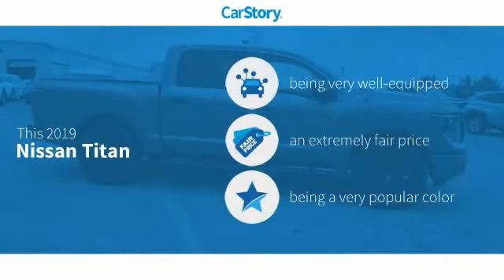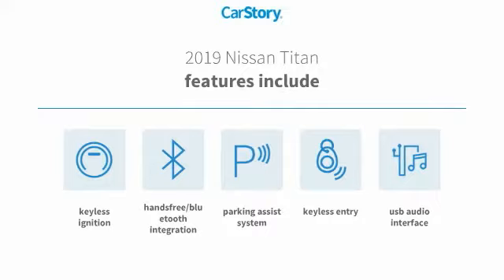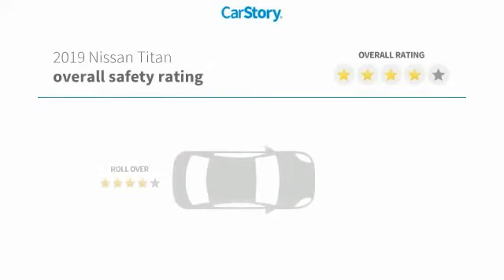Car Story Research indicates this vehicle as being well-equipped with popular features and a fair price. Features also include keyless entry, parking assist system, keyless ignition, USB audio interface, and hands-free Bluetooth integration.